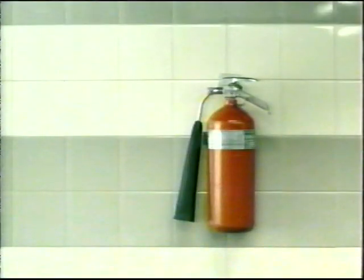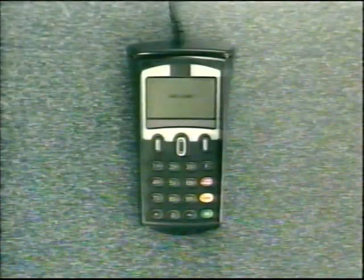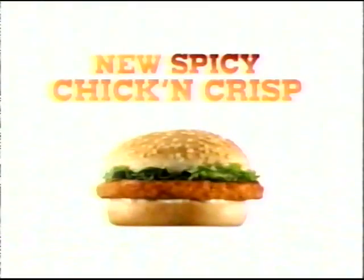At Burger King, not everything tastes just right. This is too hot. Not chickeny enough. Too light. Too... not sesame seedy enough. But this is perfect. The new Spicy Chicken Crisp — zesty seasoned chicken, crispy lettuce, mayo. Just $1.79. Burger King.